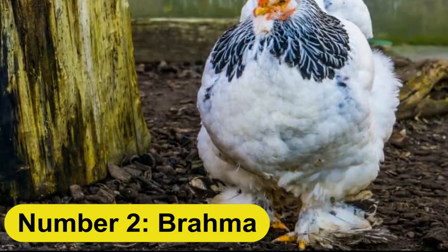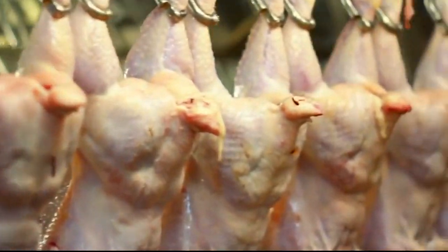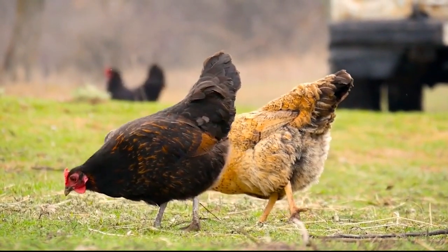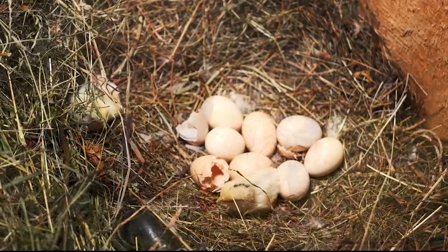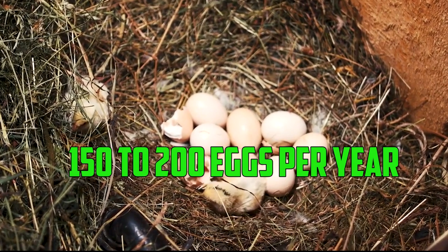Number 2: Brahma. The Brahma is an American breed that is known for its large size and good meat production. These birds can reach a mature weight of around 10 to 13 pounds in 22 to 24 weeks. They are not as good at laying eggs as some other breeds, with an average of 150 to 200 eggs per year.